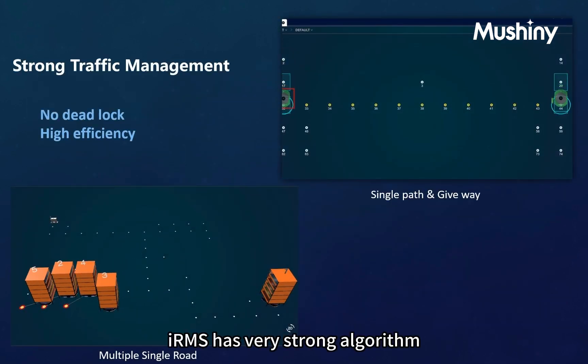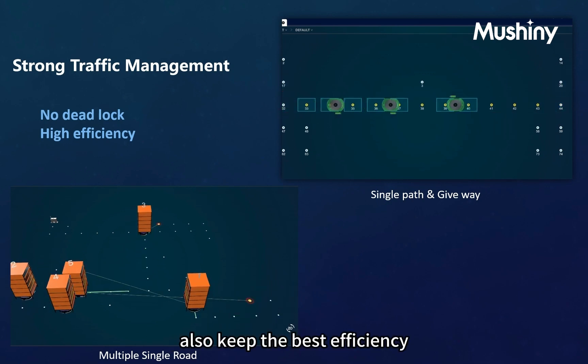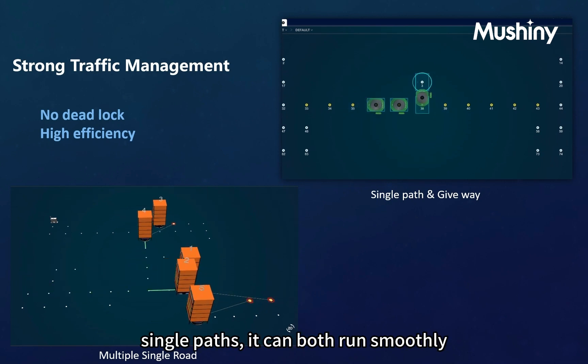IRMS has a very strong algorithm to prevent traffic deadlocks while maintaining the best efficiency. Whether on a single path or combined single paths, it can run smoothly.